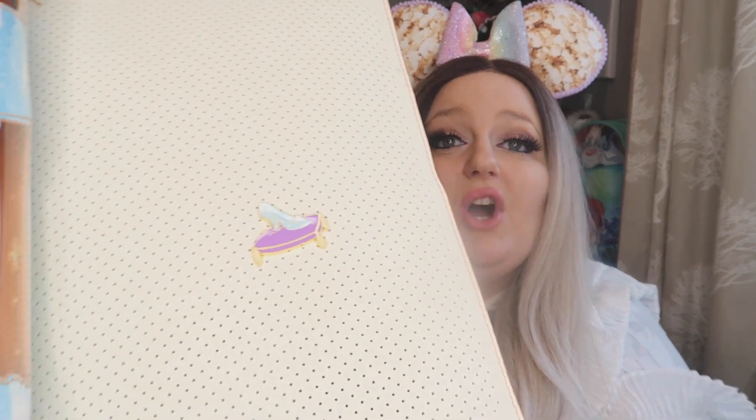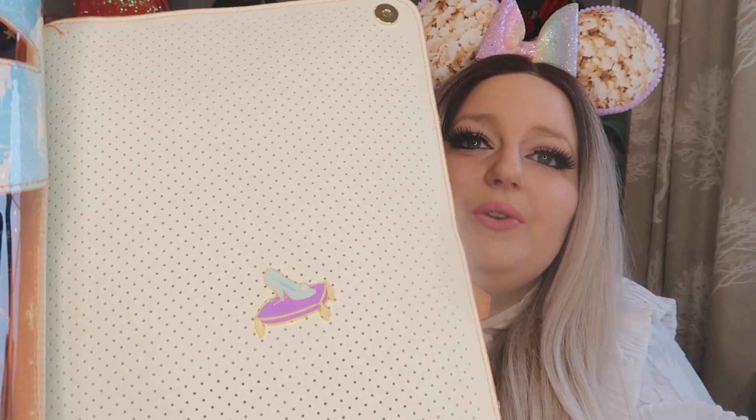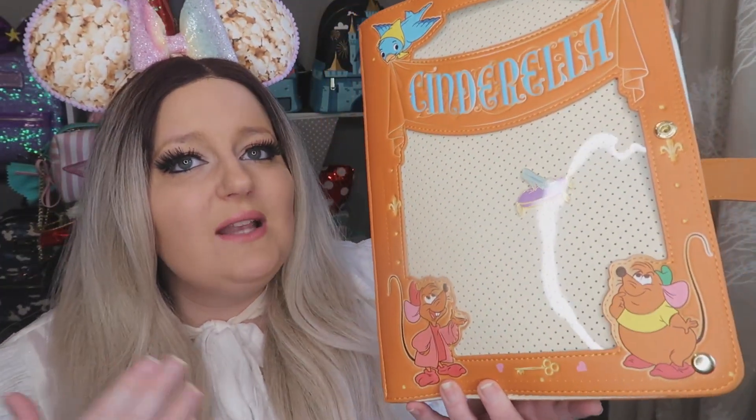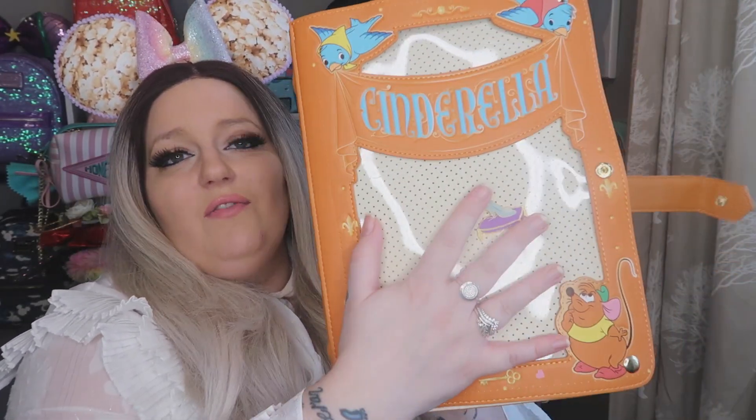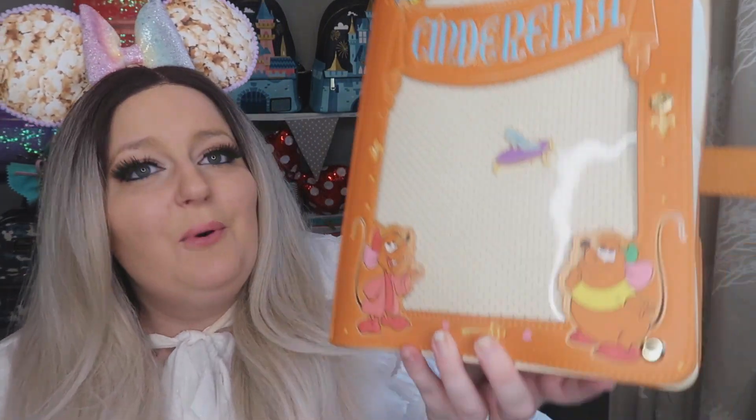But anyway, I just wanted to show you in more detail what it's like because it's really pretty. You've got these studs there so you can easily open it up, and it comes with a pin to start off with — the Cinderella glass shoe. You can see all the little holes so you can add more pins. I think it's a really nice way to display your collection, and taking it into a Disney park I feel the pins would be quite secure in there with that plastic holding them in.